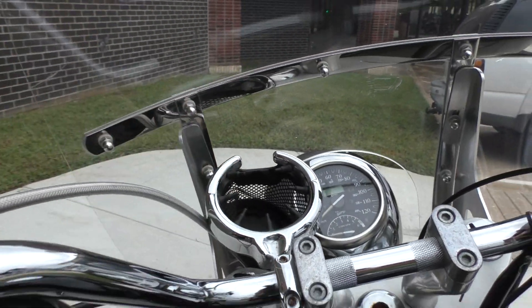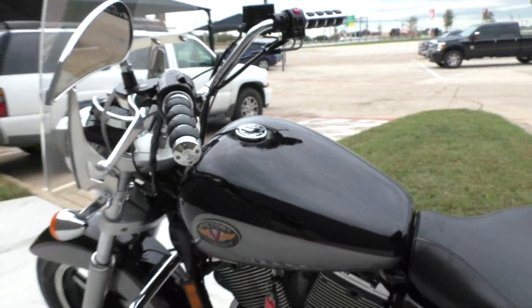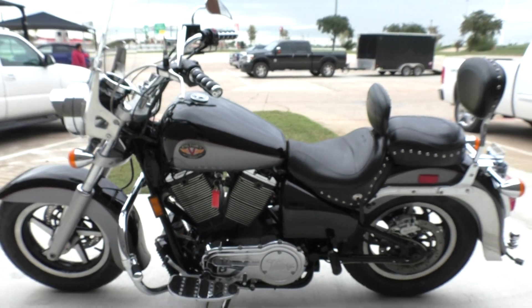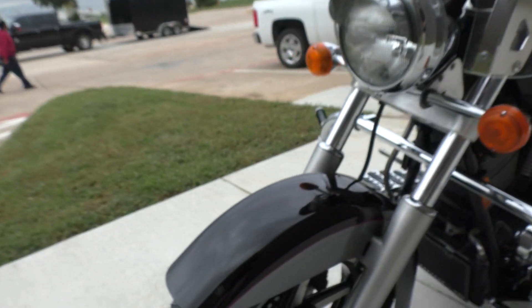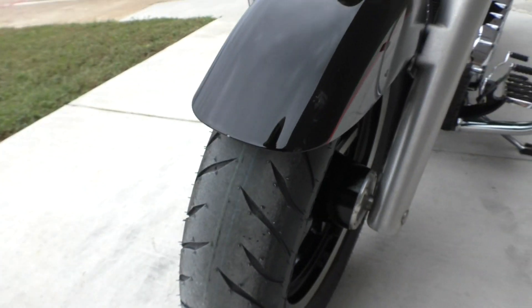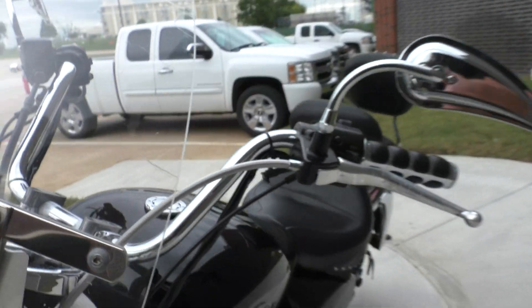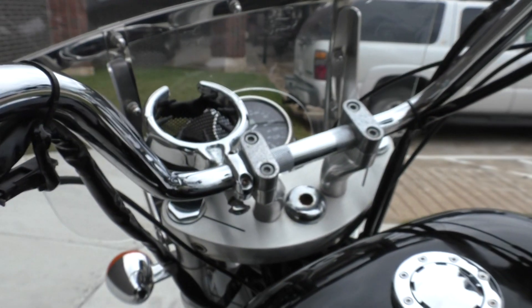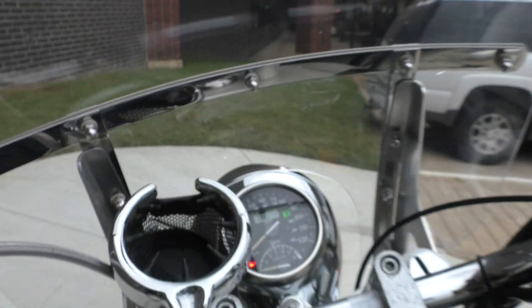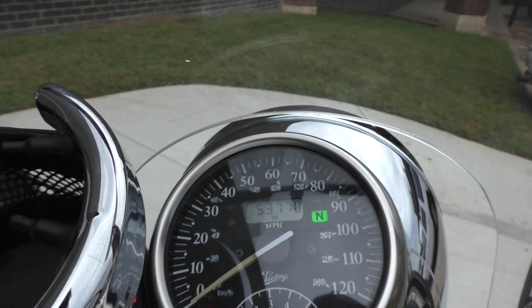It's got a cup holder for the driver, upgraded teardrop mirrors, upgraded grips, and it's got the heel-toe shifter. There's a scuff mark on the front fender. It's got a brand new front tire. There's a chip and a few marks on the windshield, but it is a good running bike. I know a lot of guys like these older Victories — it's got 53,770 miles.